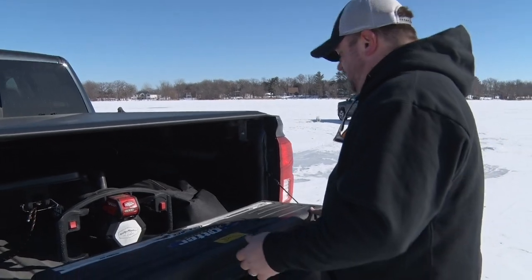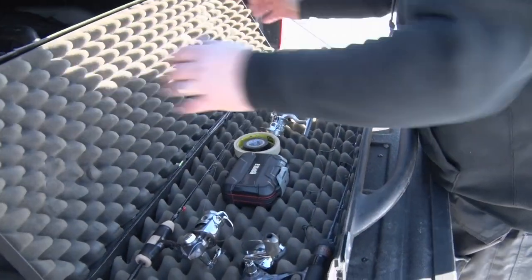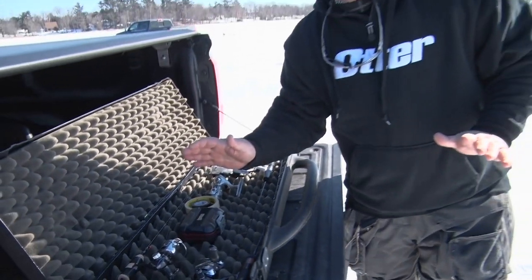Hey everyone, Joel Nelson here. I want to talk to you today about some rod storage and tackle storage. This Otter Sportsman's Case is a lifesaver in a day and age where our fishing rods don't cost 20 bucks anymore.